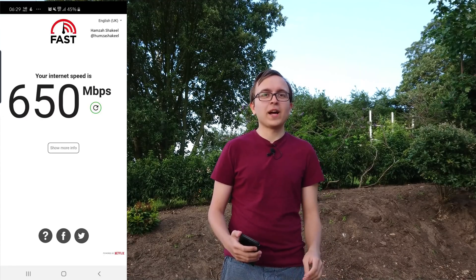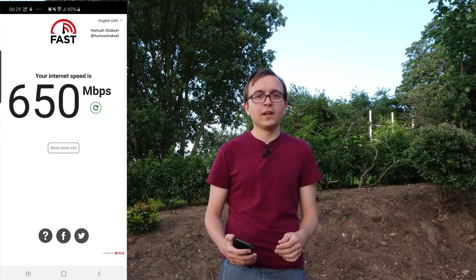Device-wise, Vodafone currently offers the Samsung Galaxy S10 5G alongside the Xiaomi Mi Mix 3 5G as their 5G launch devices. Screenshots I've been sent of Vodafone's 5G network in use have all come from the S10 5G so far, and speeds people have been getting are typically between about 400 to 600 Mbps in good conditions, with Hamza currently leading the way with over 600 Mbps in Birmingham.